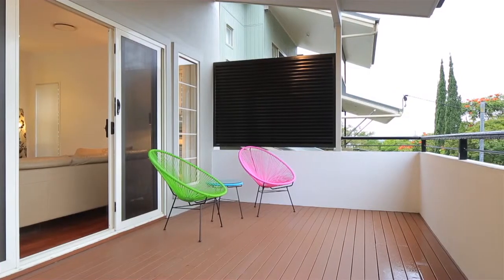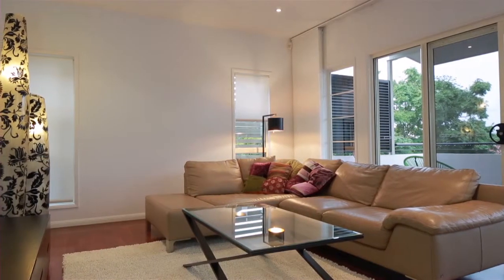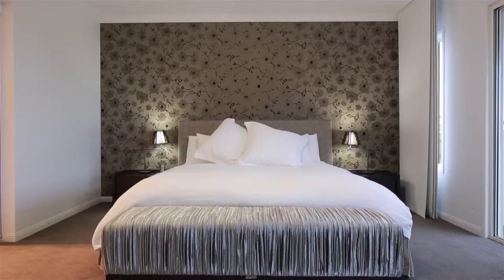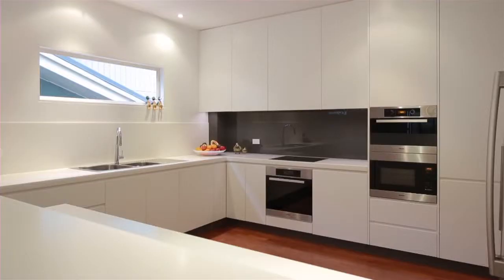This modern rendered home offers a subtle elegance that will easily adapt to your every need, with all details carefully considered. High ceilings feature throughout as you enter towards a central new kitchen, with Corian benches and Miele appliances.